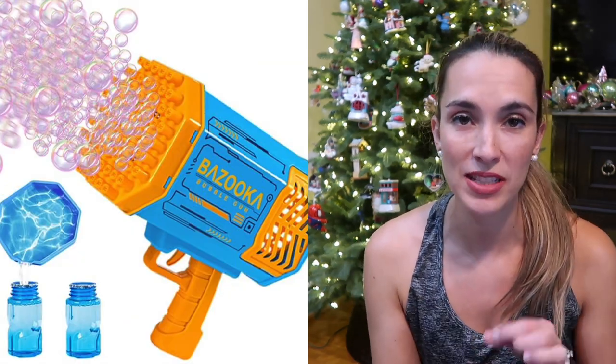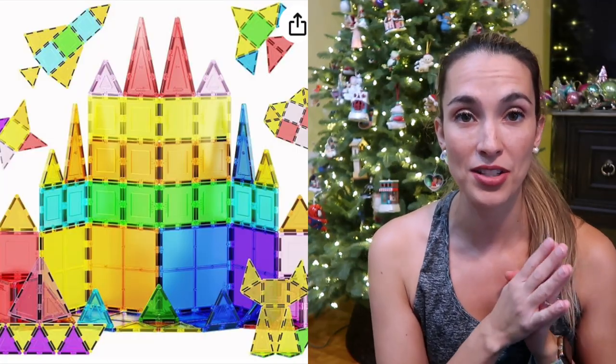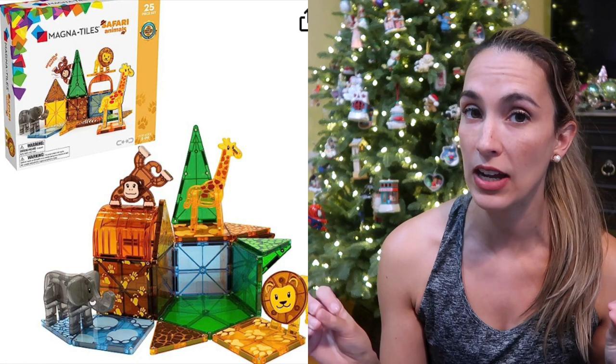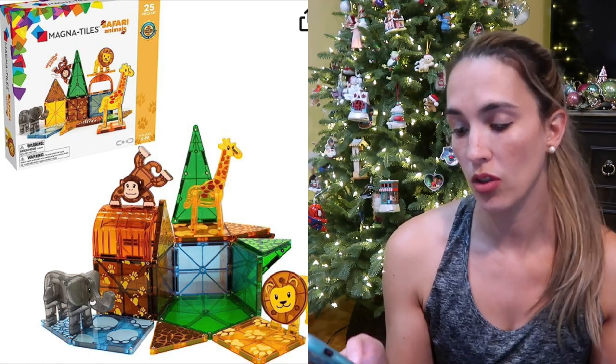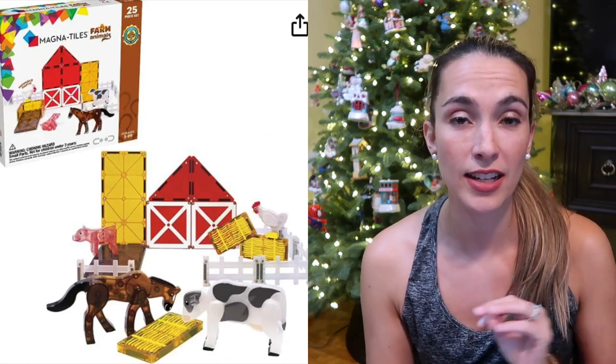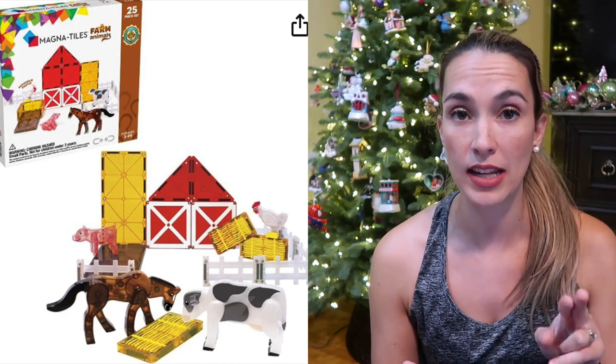A bubble machine gun is always fun — kids love bubbles, it's easy to use and comes in a bunch of different colors and shoots off a lot of bubbles. Kids also love Magna Tiles or Picasso Tiles — you get a little more for your buck with Picasso Tiles. But Magna Tiles now has really unique animal scene sets: a forest scene, an arctic animal scene, and a farm scene. The Magna Tiles and Picasso Tiles attach to each other, which is a great way to expand imagination and creativity.